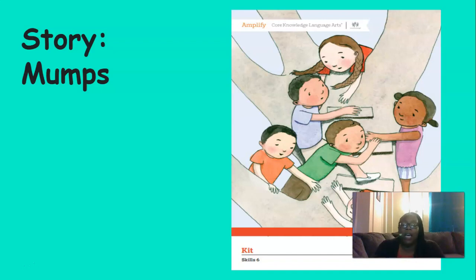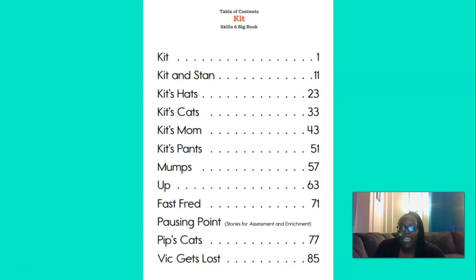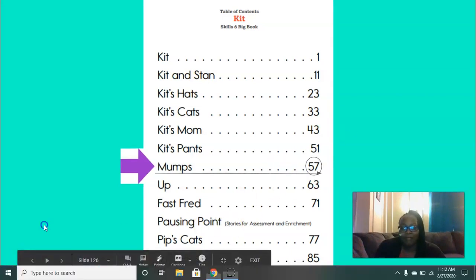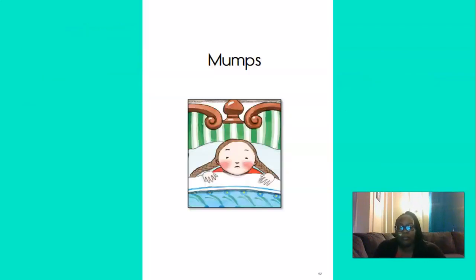So we're going to read the story Mumps again today. Here's our title page and the table of contents. Can you find the title Mumps? Great job, there it is. Now roll your finger over to the end and tell me what page number Mumps starts on. That's right — page 57. Let's review our vocabulary word: mumps is an illness with a fever and swelling of the cheeks and neck. When I had the mumps, I felt very sick.